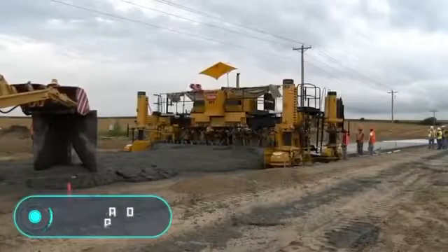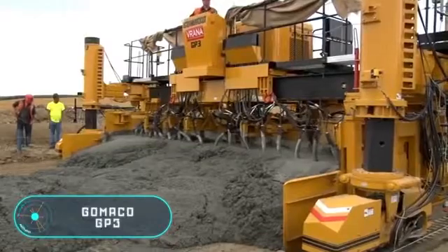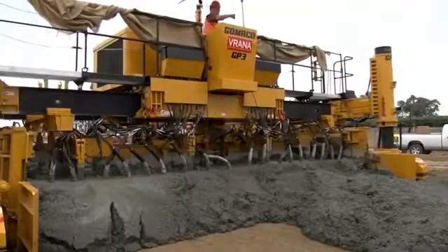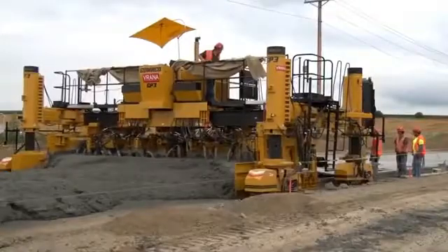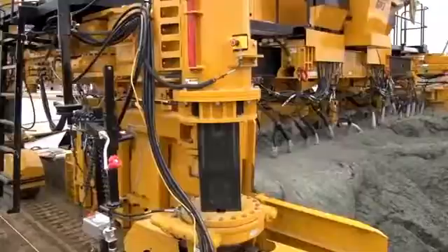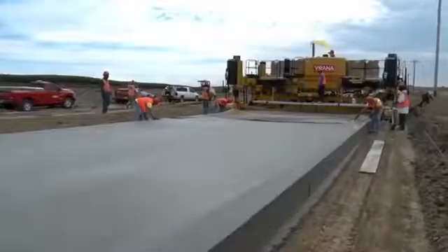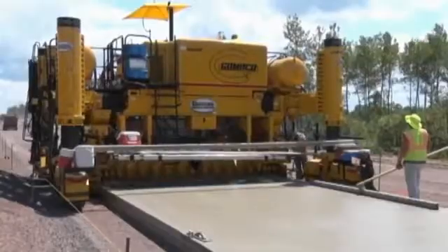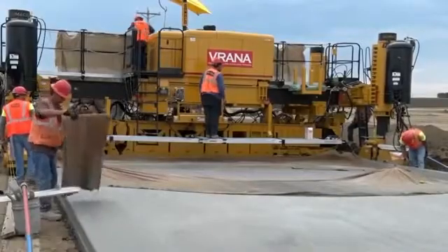The Gomaco GP3 — its creation has been possible thanks to Gomaco's 50 years of experience in the production of concrete pavers. The GP3 is one of the smartest road paving machines in the world, designed to pave floor coverings up to 9.14 meters wide. It adapts easily and quickly to change size.